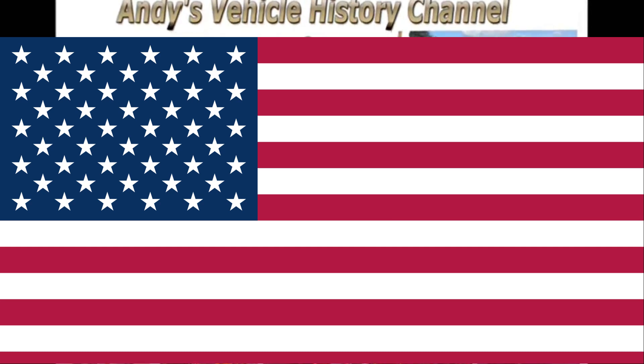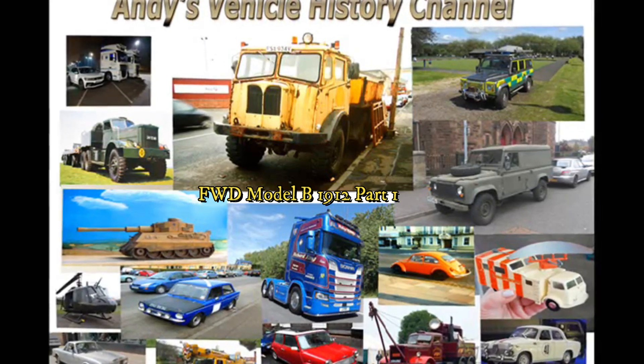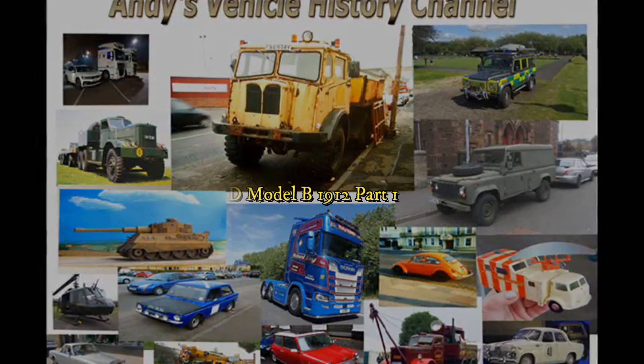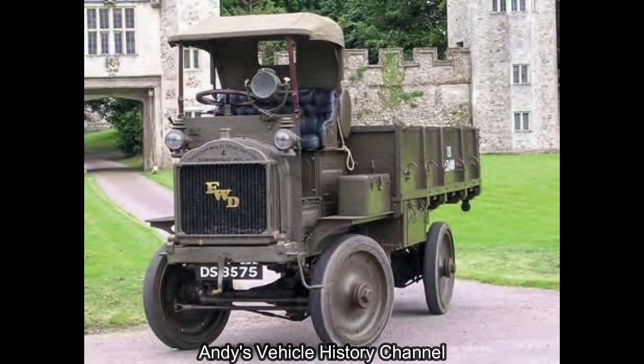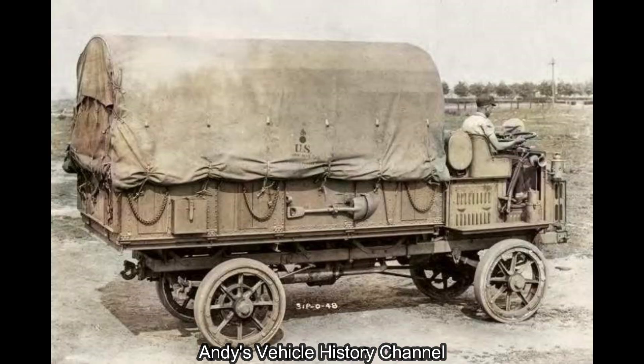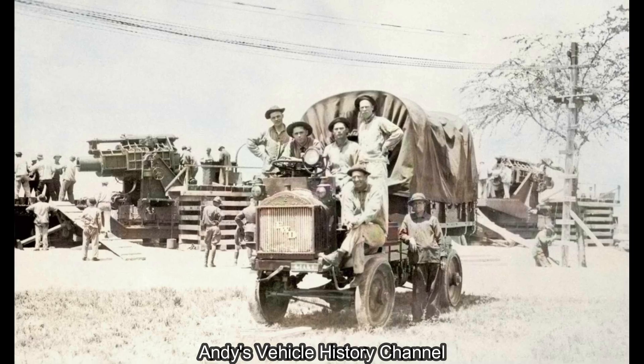FWD Model B. The four-wheel drive auto company FWD started building trucks in 1910 and launched the Model B three-ton 4x4 truck in 1912. The truck was standardised for its class by the US Quartermaster Corps and remained in production throughout World War I.